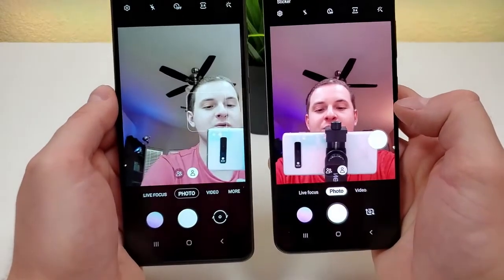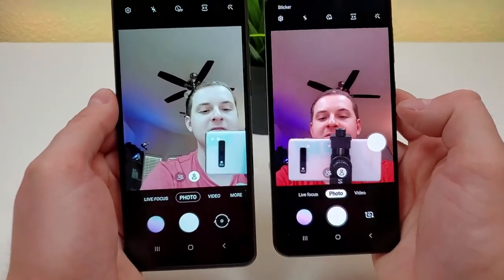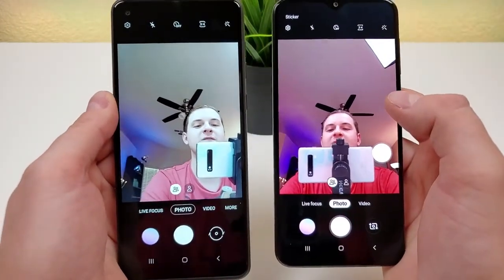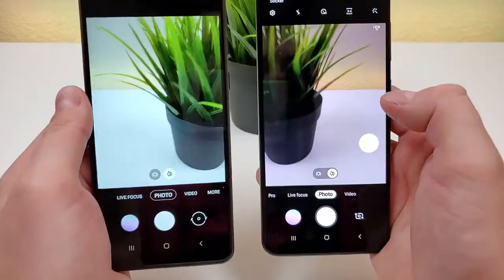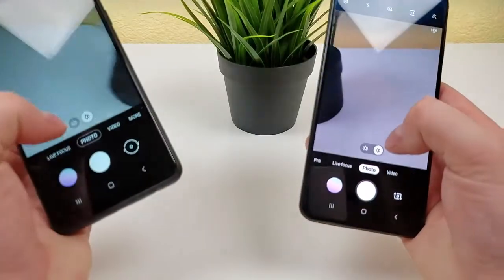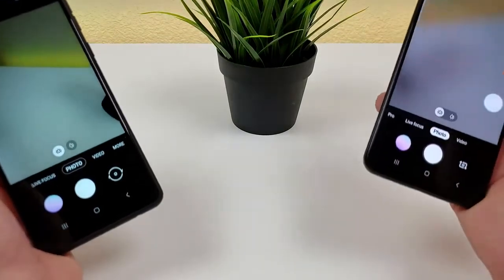Here's how things look with the front-facing cameras on both devices. We can also switch to a wider field of view with both phones, which is great if you want to take a group selfie. And here's how things look through the main camera on both devices, and then we'll switch to the ultra-wide-angle cameras.